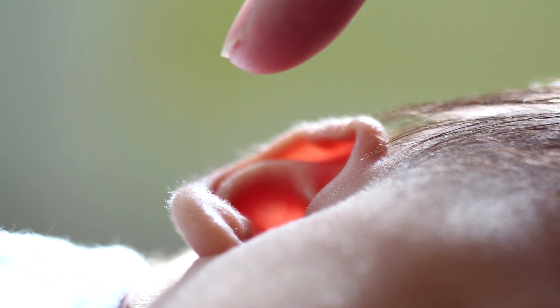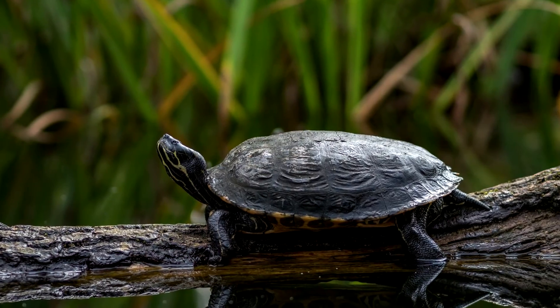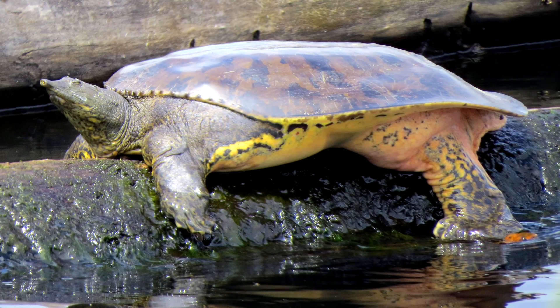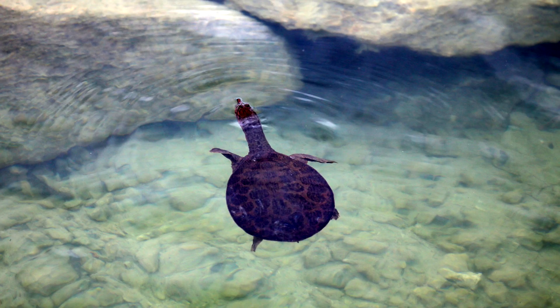Feel the back of your ear and you'll probably have an idea of what a soft-shelled turtle's shell feels like. Unlike their hard-shelled counterparts, these turtles evolved separately, forgoing a tough outer shell in favor of something more leathery and hydrodynamic. Soft-shelled turtles are fast swimmers thanks to this adaptation.